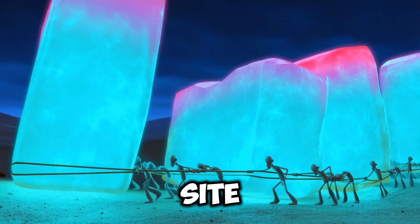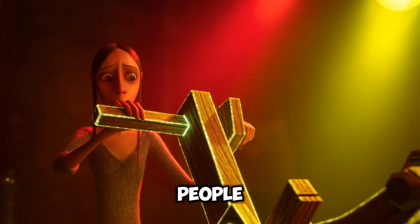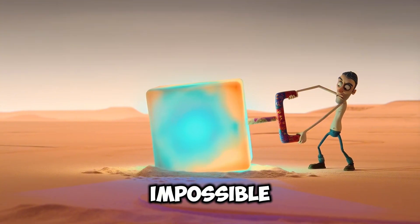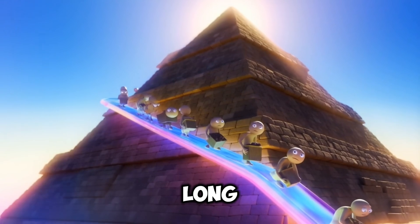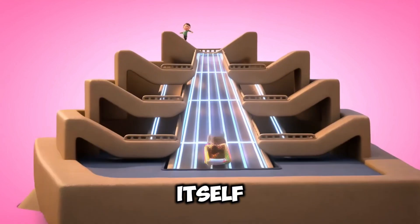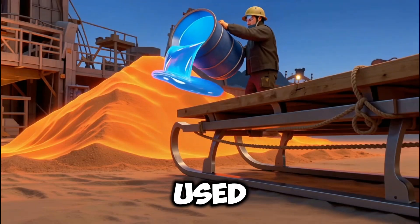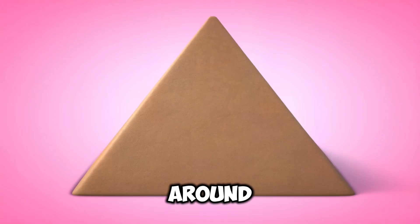Now they've got the blocks to the site — so how do they get them up? It's easy to assume they just brute-forced it, but these people were engineers, not just laborers. They understood the principle of the lever: a long beam, a fulcrum, and suddenly a weight that seems impossible to lift becomes manageable. The most accepted theory today is that they built a spiral ramp that wrapped around the pyramid itself as it grew taller — think of it like a giant parking garage ramp. It's a continuous smaller ramp that doesn't need nearly as much material. They could have used the same wet sand and sled technique, pulling the blocks up a gentle slope inch by inch around the pyramid.